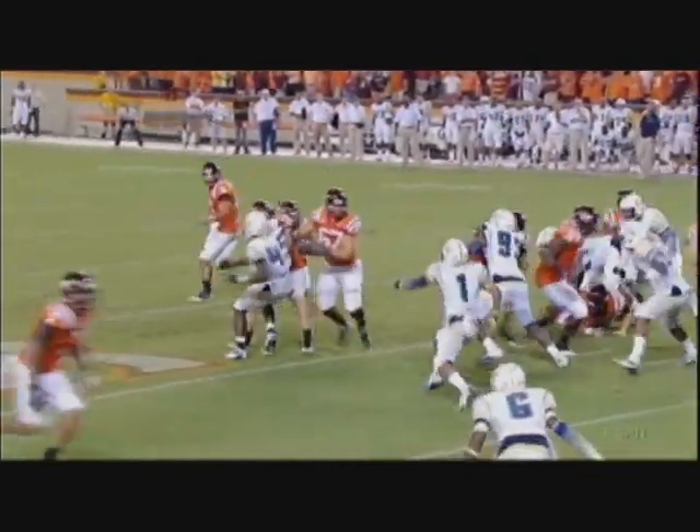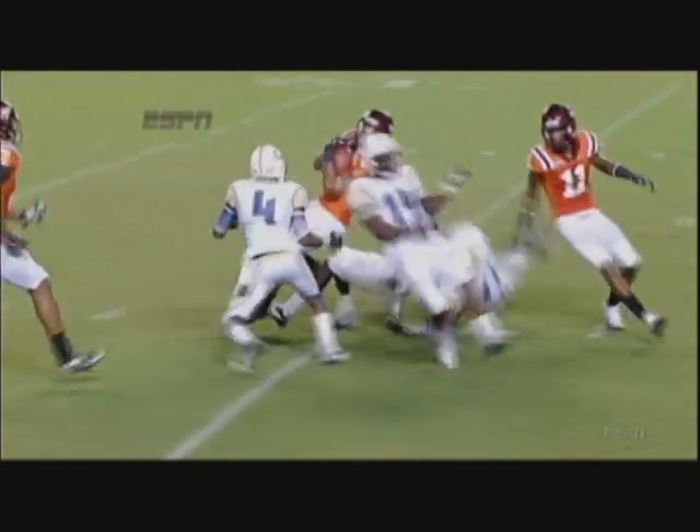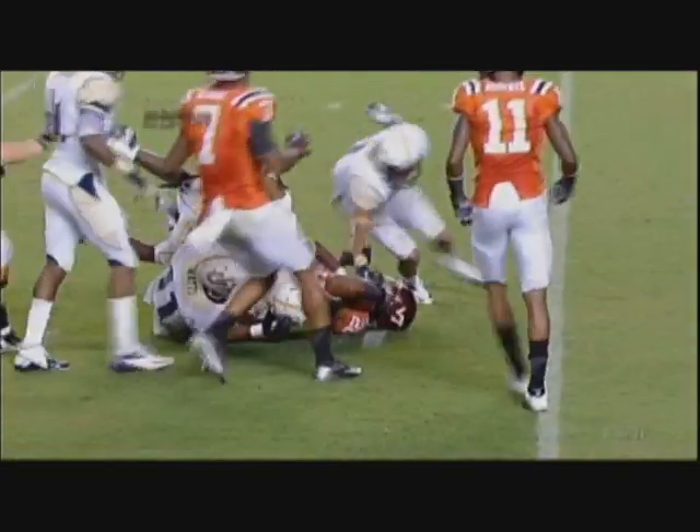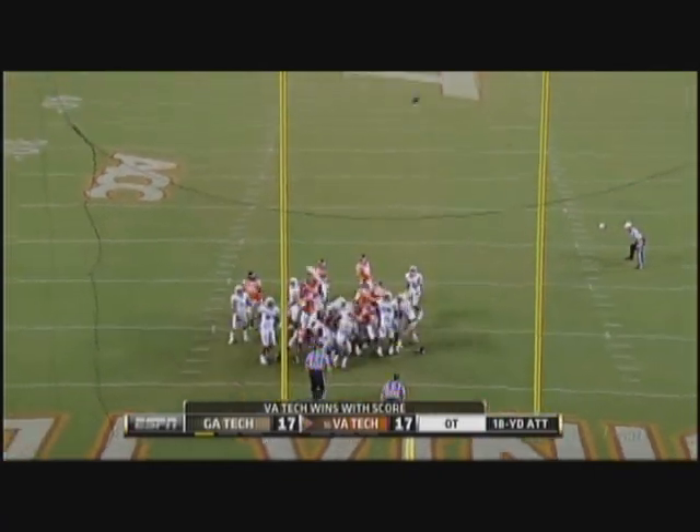It's all about changing the line of scrimmage right there. Gets a good kick-out block. Holmes — one cut and done, that's his MO. He had one cut, had that second gear right through the hole. Last play of regulation — now he can win it with a chip shot in overtime.